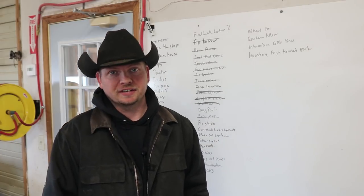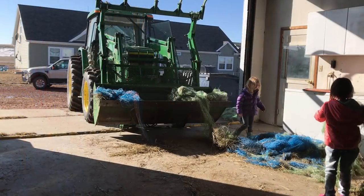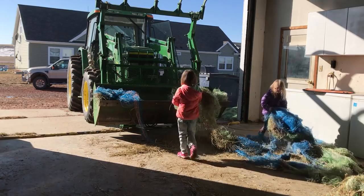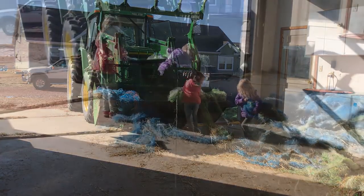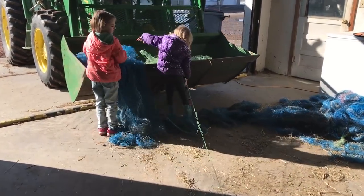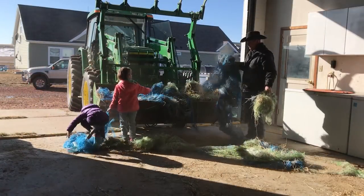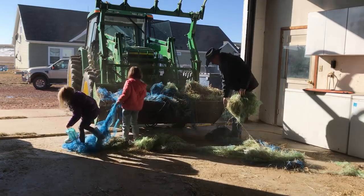Spring cleaning around here is a group effort and we got our start yesterday evening after the kids got home from school. A new chore that the kids have this year is picking up the net wrap that comes off the bales that we feed to the cows. Grace, who is 4 years old, and Mackenzie, who is 7, both get to it as I help clean up the shop with them.